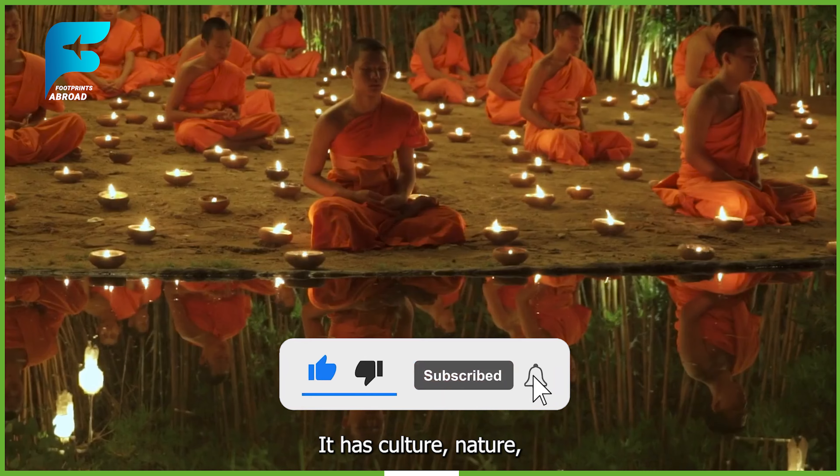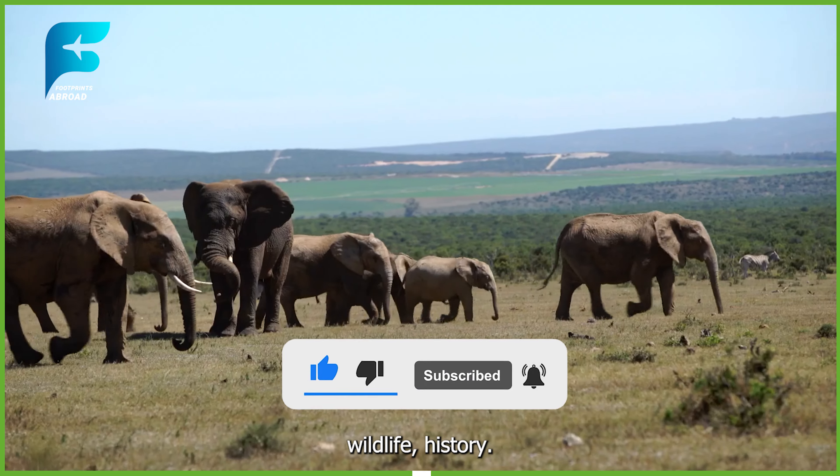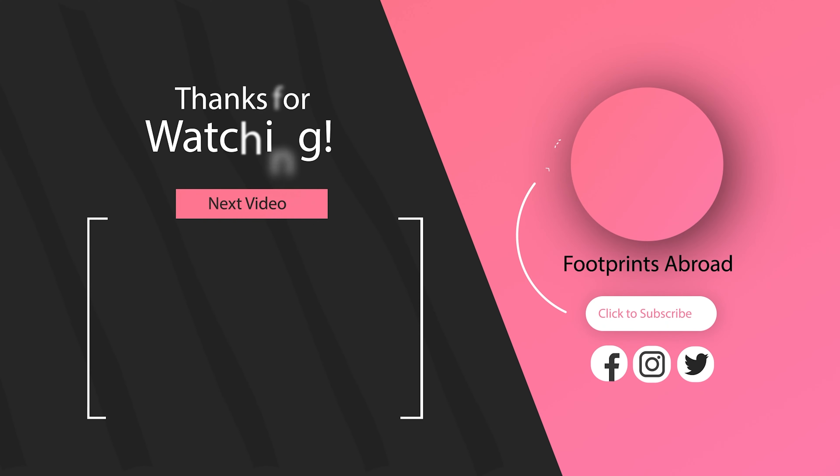That's it for my travel vlog on Sri Lanka. I hope you enjoyed it and found it useful. Sri Lanka is a wonderful country with so much to offer travelers — culture, nature, wildlife, and history.